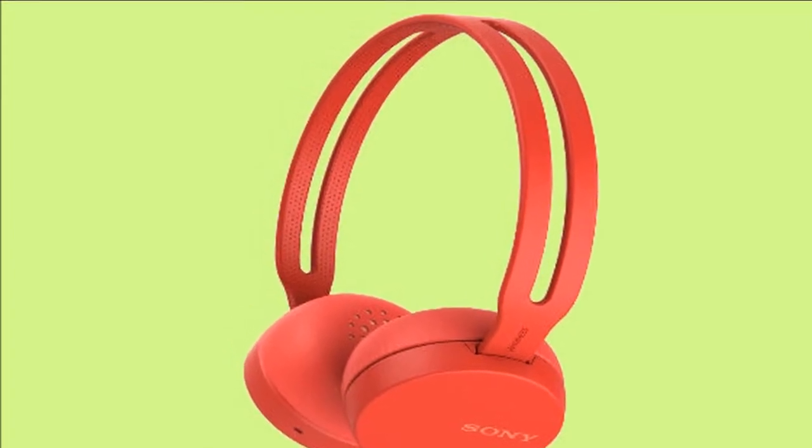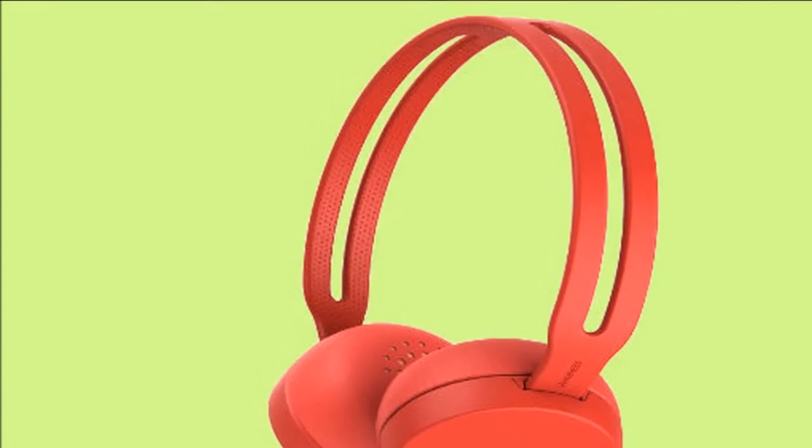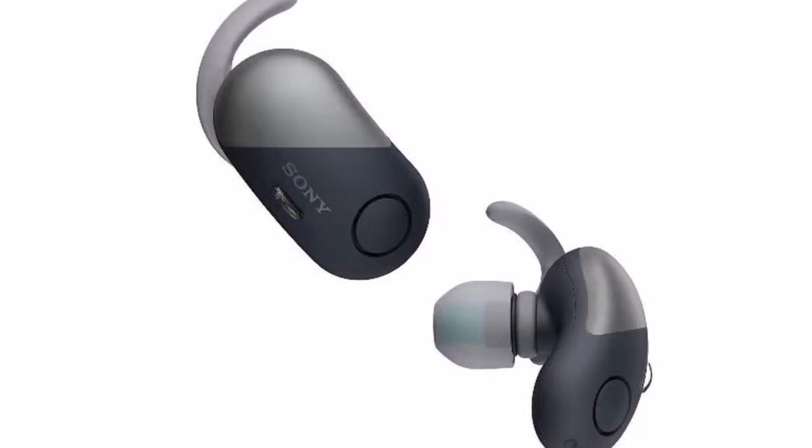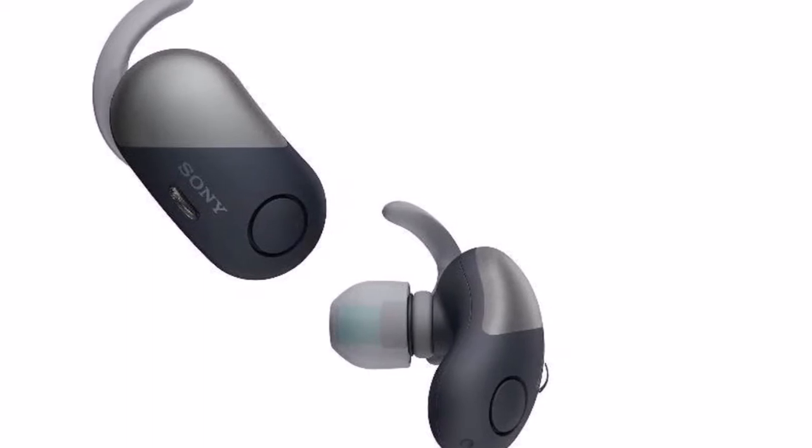The earphones last 3 hours on a single charge and the included case provides an additional 6 hours of juice. It has been priced at Rs 15,990 and will be available starting May 15.